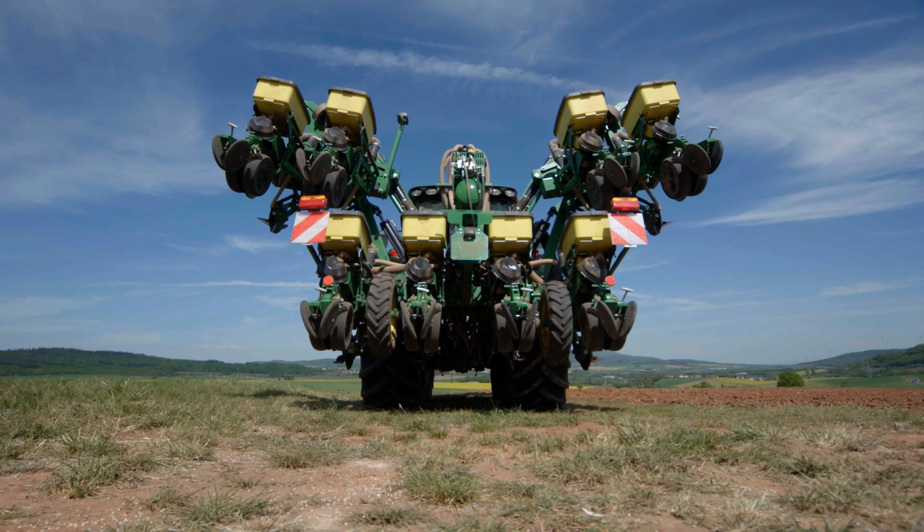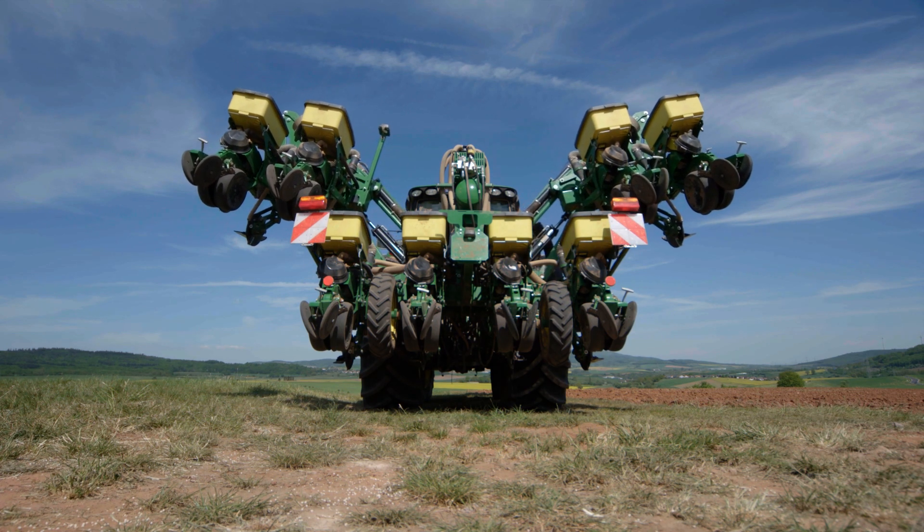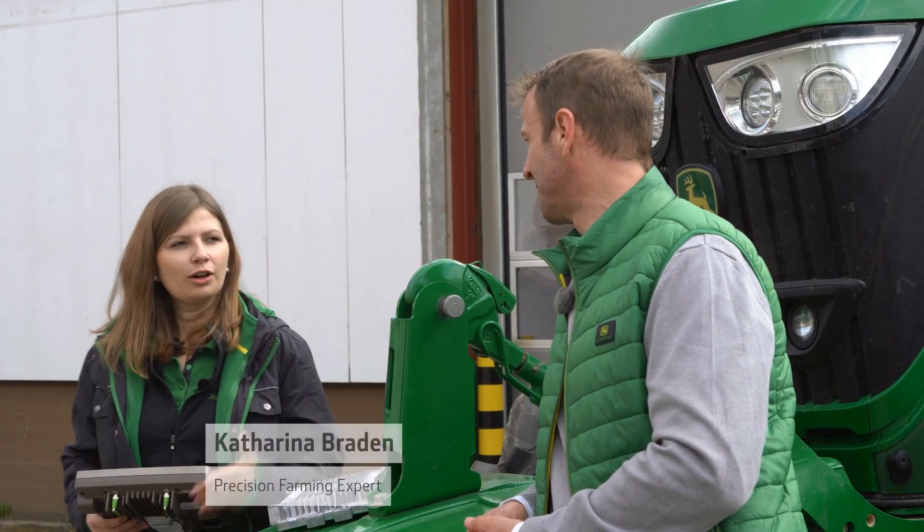A typical challenge in modern farming is the digitalisation of documents. Many farmers are currently getting ready to plant maize and are struggling with this topic, Katharina. What's the problem, Heine?